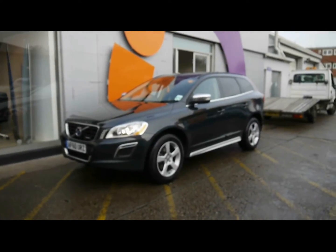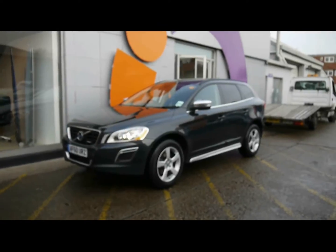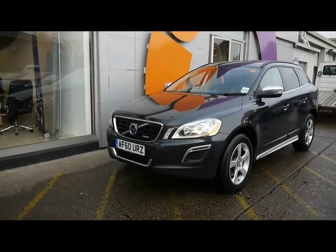Welcome to Imperial Cars, for sale a 2010 Volvo R-Design XC60. I'm going to take you on a walk-around tour of the car, showing the features and also the condition of the vehicle.